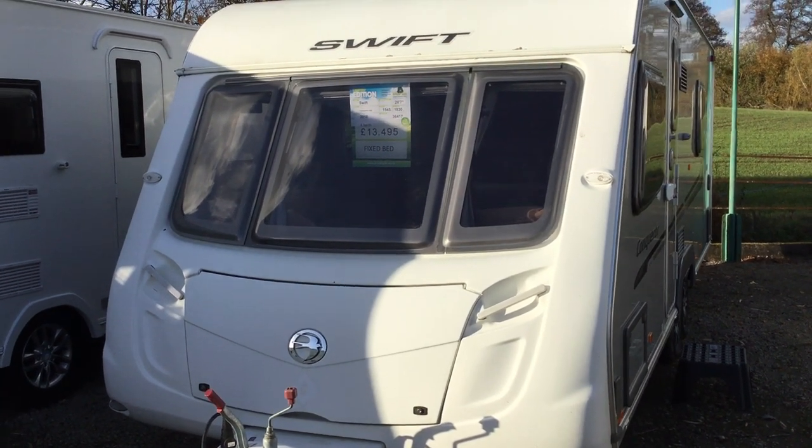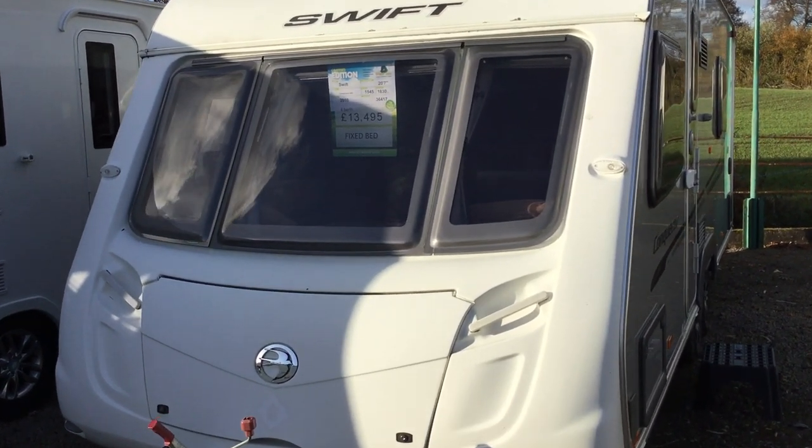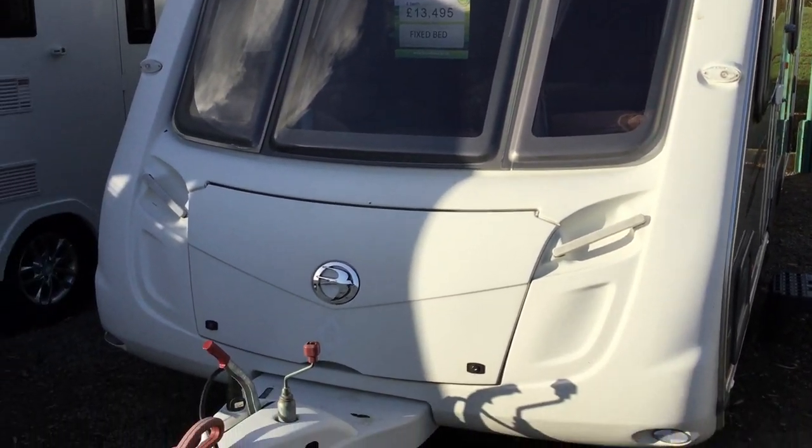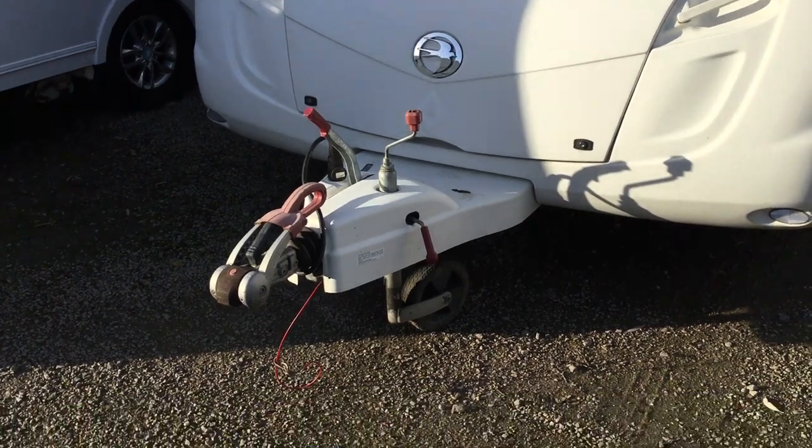Welcome to the Kettleworth branch of Broadlane Ledger. My name is Brian and today I'm going to show you around this 2010 Swift Conqueror 630. It's a four berth with a fixed bed and it's at £13,495.